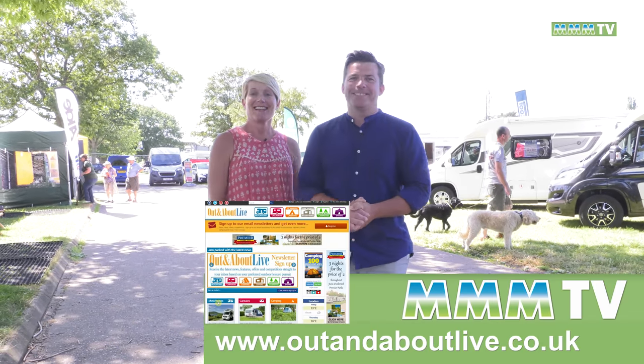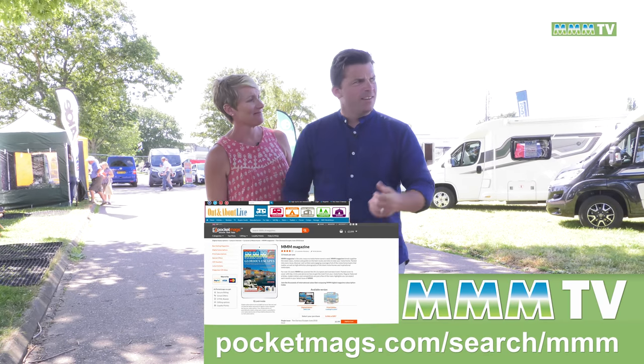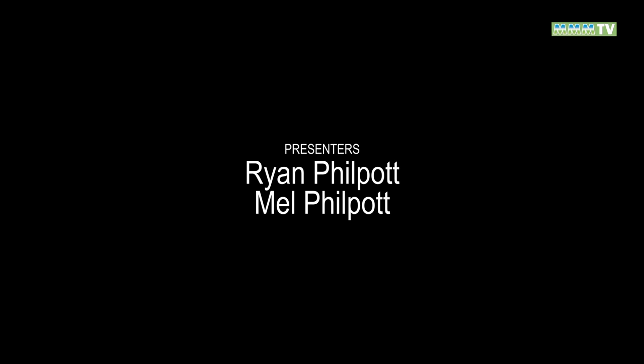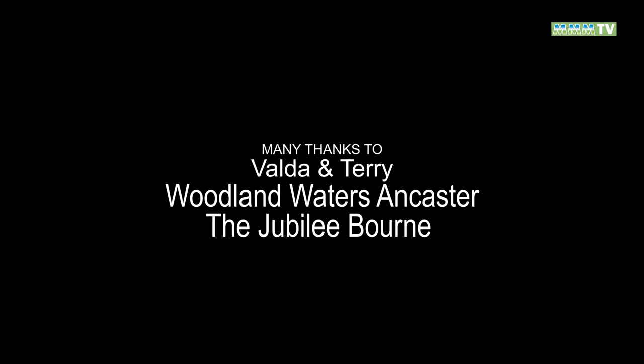Well, that's it for another episode of MMM TV. And all that's left to say is Happy Christmas. Too much food and too much wine, the star on the tree will shine, the family's here to dine.